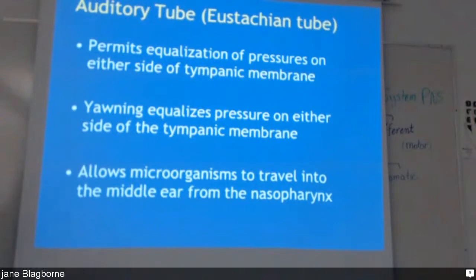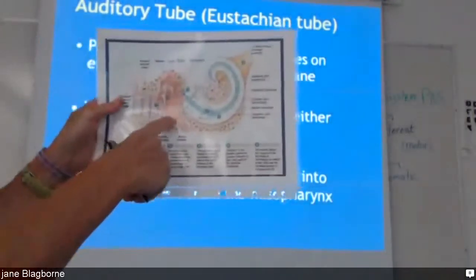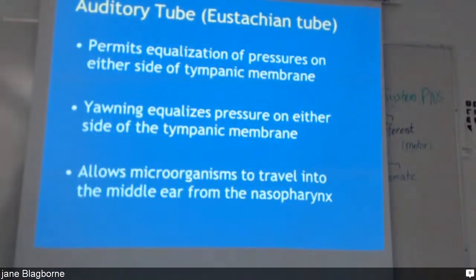The auditory tube is different from the auditory canal. The auditory canal is the part of the ear that goes into the ear. The auditory tube comes down from the middle ear and connects up in the throat in the nasopharynx. It allows you to yawn and equalize the pressure when going up and down a mountain. Without being able to equalize the pressure, it would affect your hearing and can be quite painful when flying in an aircraft.